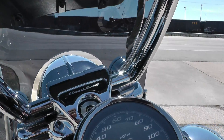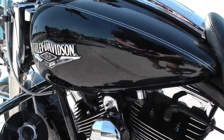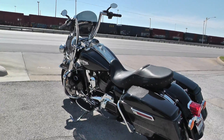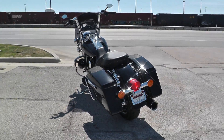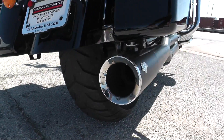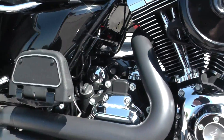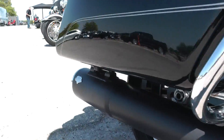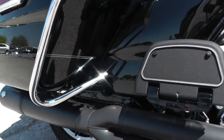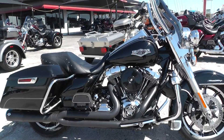Let's see what that pro pipe sounds like. [Engine start] Excellent sound, good running bike, good looking bike — this thing is ready to ride.